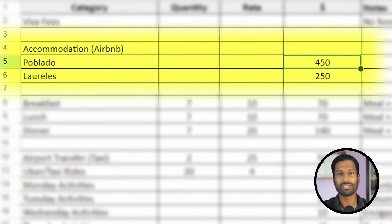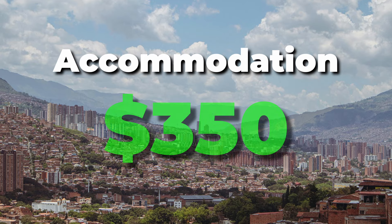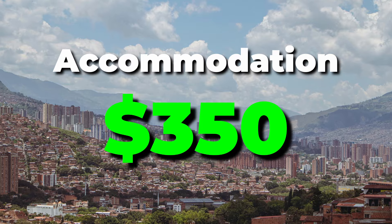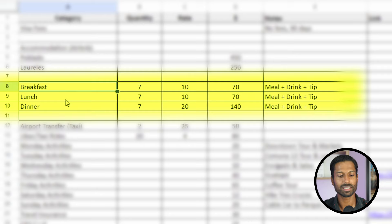So we've seen places for about $450 in Poblado and about $250 in Laureles. Split the difference and we're going to call it $350 for a week of housing in Medellin. Now that accommodation is sorted, let's get to meals — breakfast, lunch, and dinner.